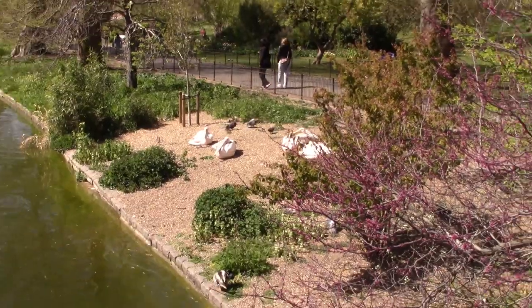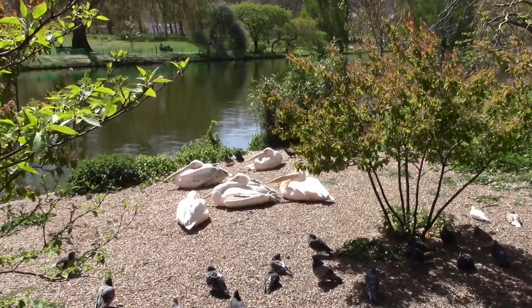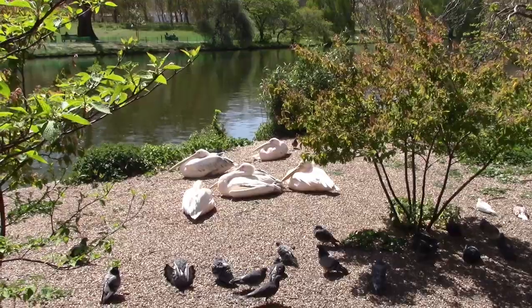Now there are some other birds in the park. Hello! Oh, I can't have my glasses!